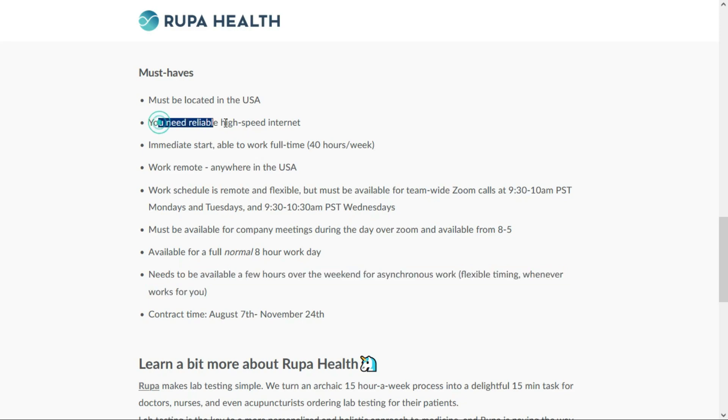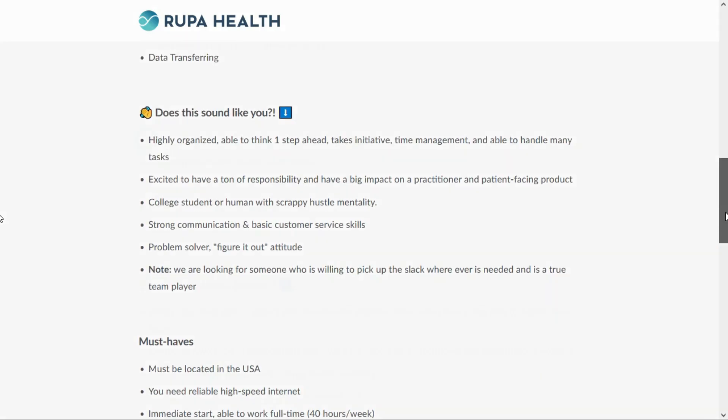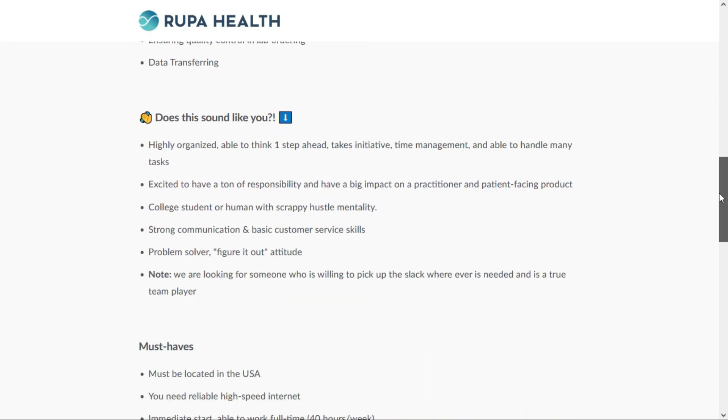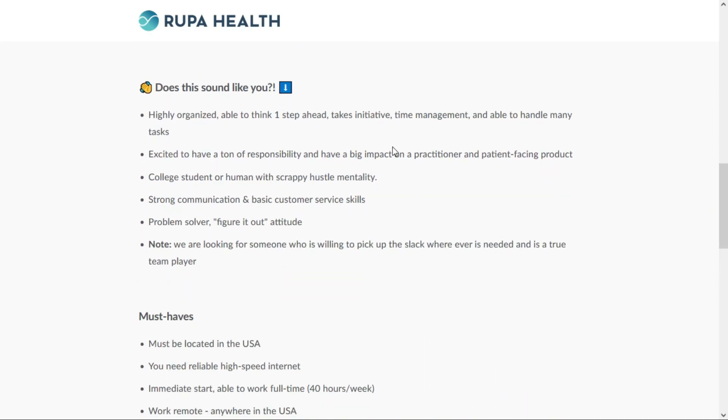You'll need a reliable high-speed internet connection for this job. For the most part, this is a clerical work position — you'll provide administrative tasks related to lab orders, do some customer support with labs over the phone and email, ensure quality control in lab ordering, and do some data transferring. They're looking for someone who is highly organized, able to take initiative, has good time management skills, and can handle many tasks. They say this is a great job for a college student or someone with a scrappy hustle mentality.